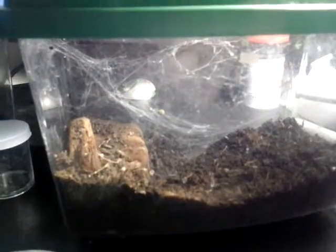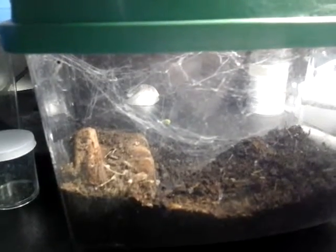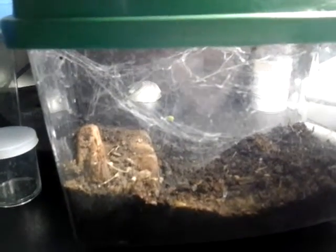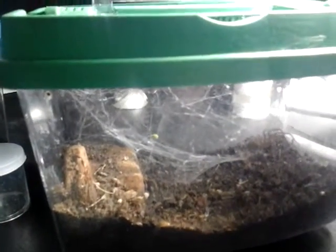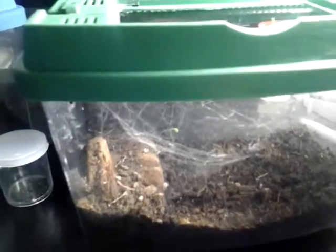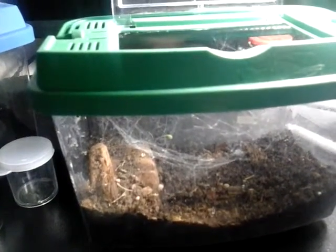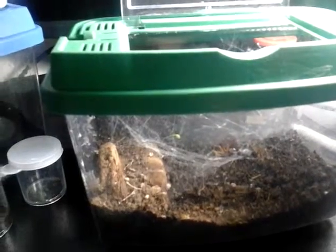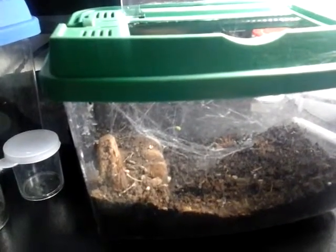He made himself a nice little web. We'll see if he'll eat. Oh there she goes — quick, very vicious.